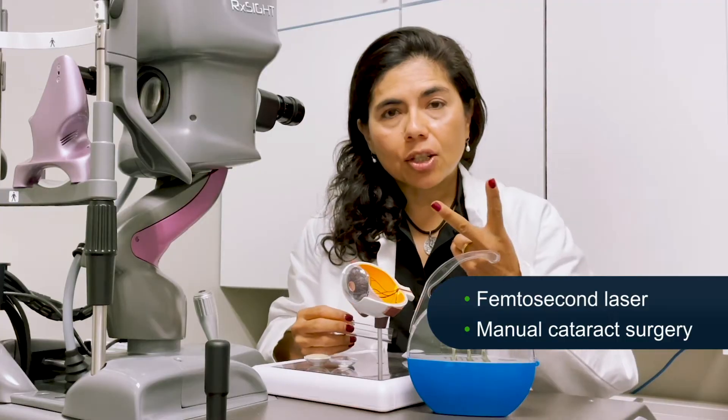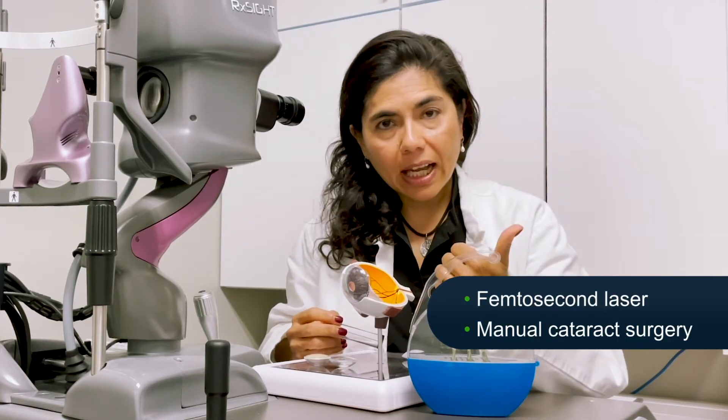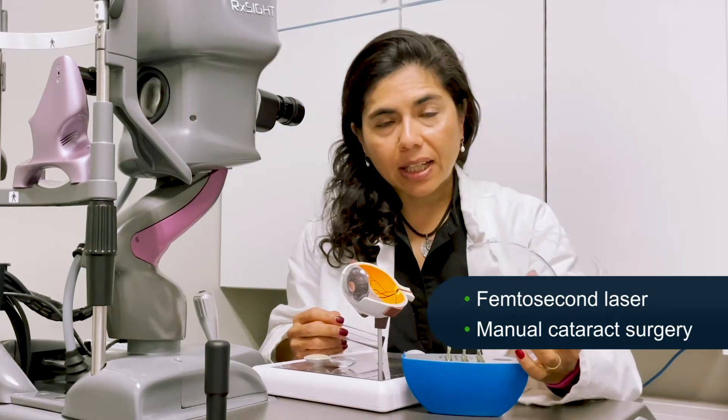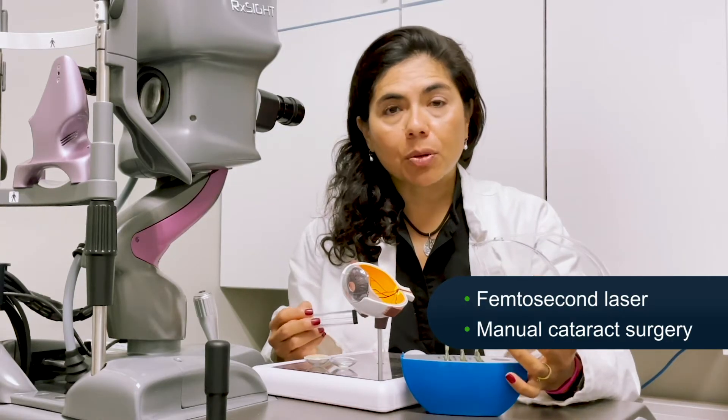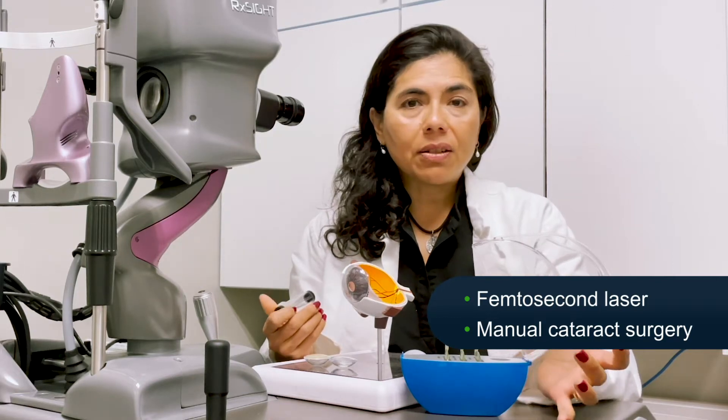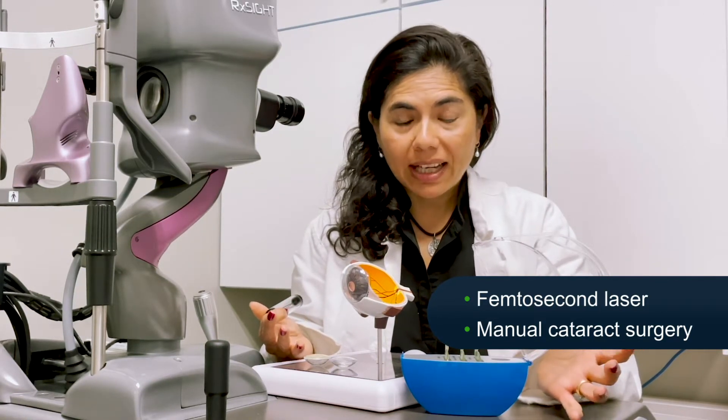There are really only two decisions patients have to make: what kind of cataract surgery — manual or femtosecond laser? We all prefer femtosecond laser because it makes recovery so much faster, the cornea looks so clear the next day, and the risks of complications are close to zero. The second decision is harder, and that's the implant.